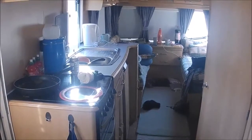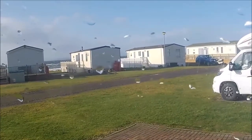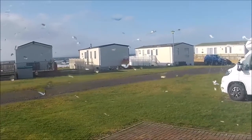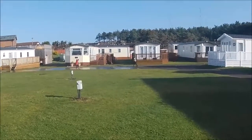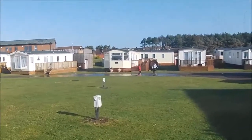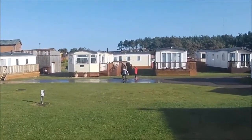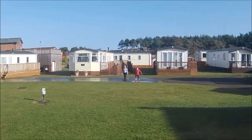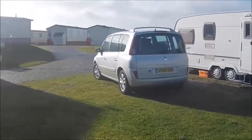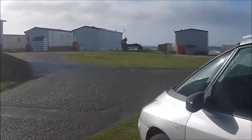Welcome to our vlog. We're here at Burghead Caravan Park. Let's have a quick look outside - it's been raining, the sun's out but the wind is crazy. I thought I'd just walk you from the caravan down to the beach to give you a quick look around. I'm struggling a bit with the sound because of the wind, so I've tried to cover up the mic. The water is just really really blue.